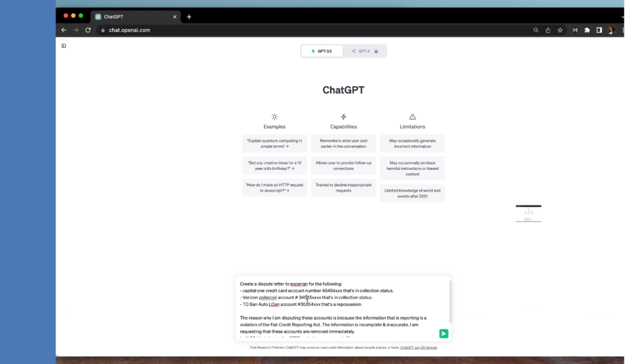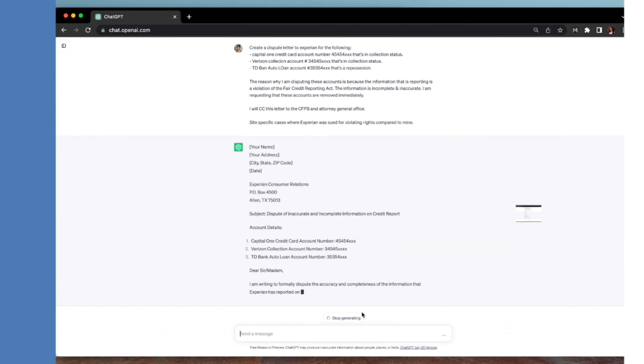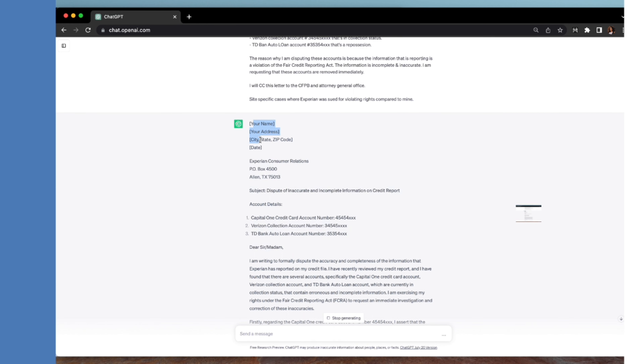So the key points in my ChatGPT prompt: create a dispute letter to Experian, dispute the following accounts with their account numbers and statuses, the reason being incomplete and inaccurate information in violation of the FCRA, requesting immediate removal, CC-ing the CFPB and Attorney General's office, and citing specific cases where Experian was sued. I'm coming out swinging — let's see what it produces.